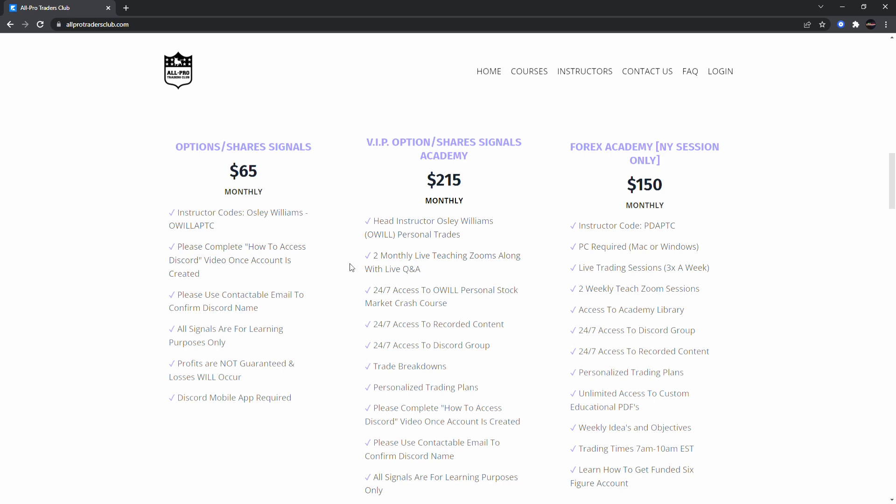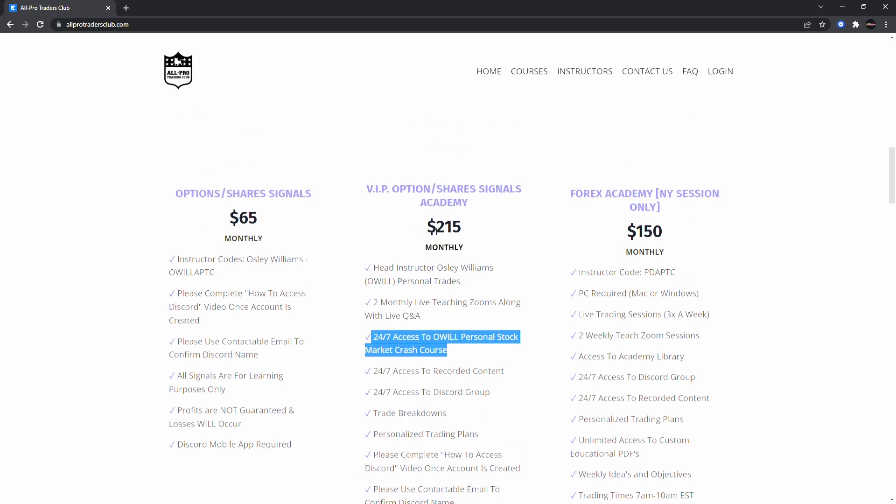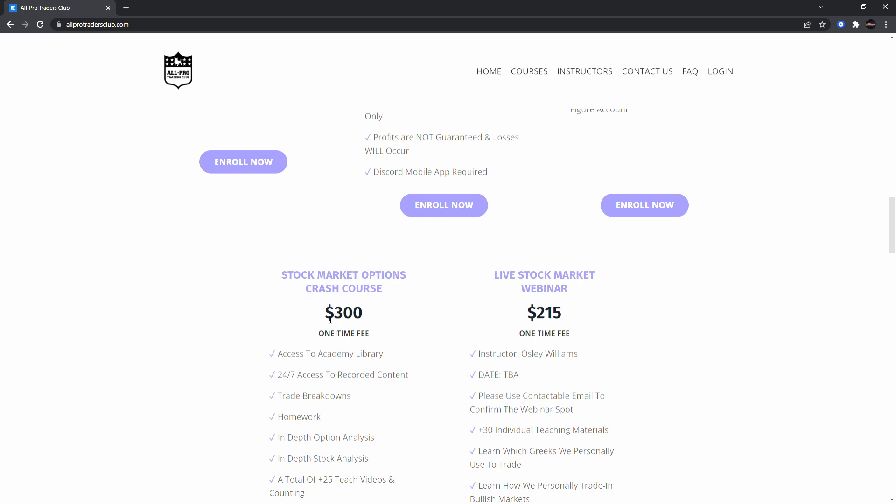Make sure you get your buy and sell signals to know what I'm buying and selling for options and shares. We have the original signals where you get my buys and sells, a chat room where we talk markets every day, and a crypto room as well. VIP is almost full — once it's full it will be closed. With VIP you get four monthly live teaching Zooms, 24/7 access to the crash course, and your own VIP structured plan. Also, if you trade forex, join the Forex Academy. You can use code 'WILL' for half off the stock market options crash course.